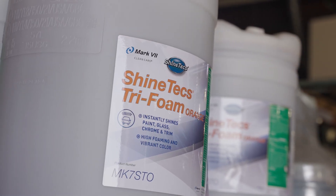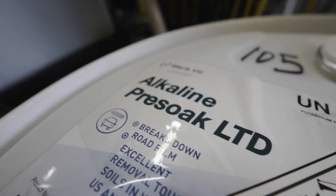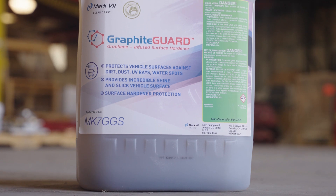They're always doing new products, new colors, new scents, new soaps — always trying to stay on top of the market. And I'm glad that they added graphic guard onto their line of products.